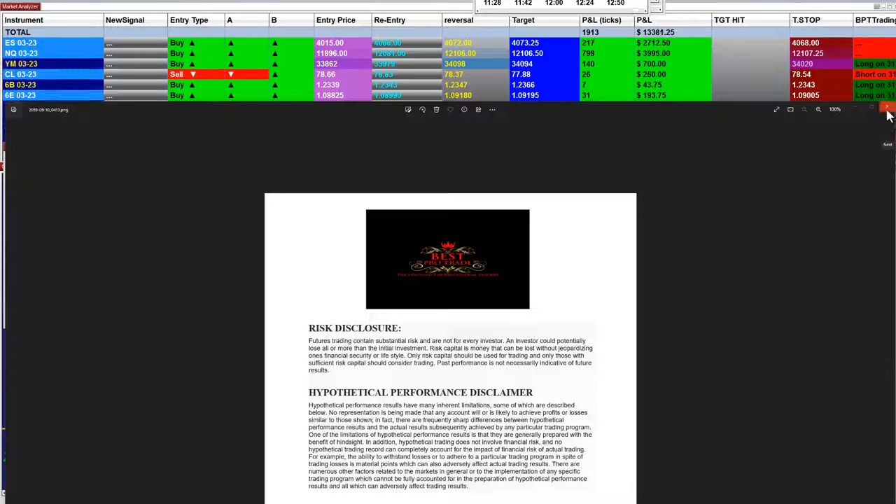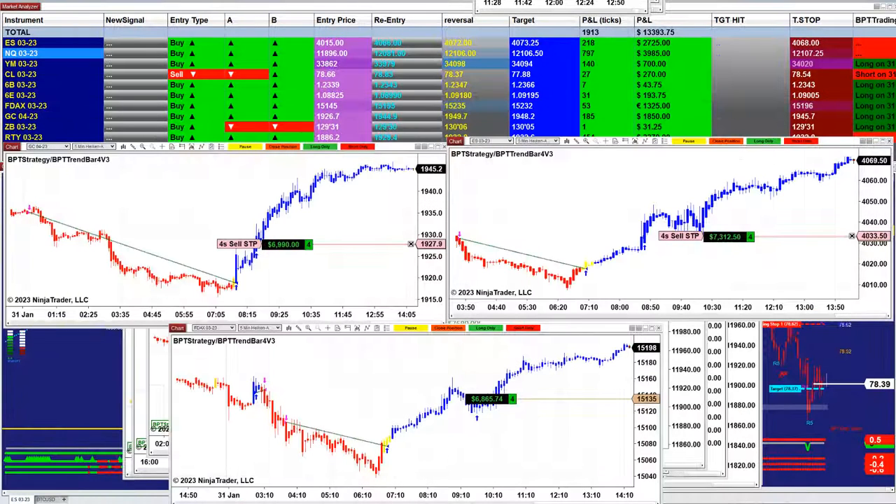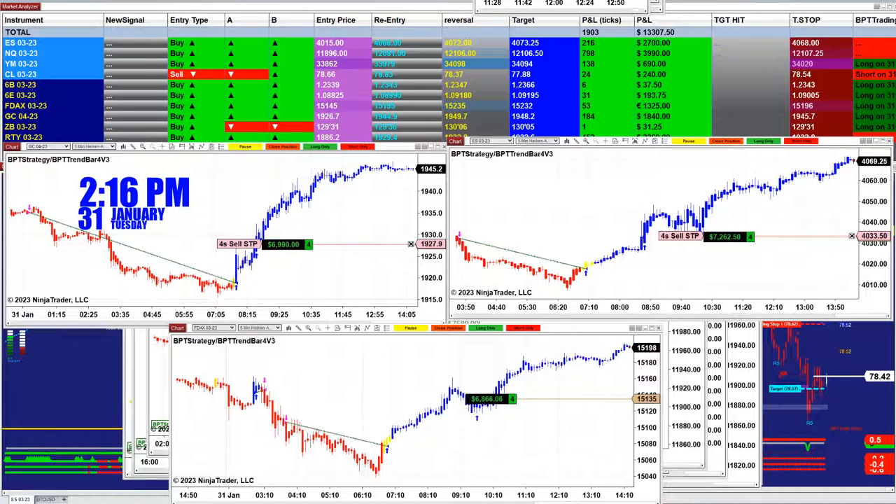Good day everyone and welcome. Before we start, we have a disclosure — please be aware of risk in futures trading. It is only 2:16, 31 January, 2:17 p.m. Eastern time.